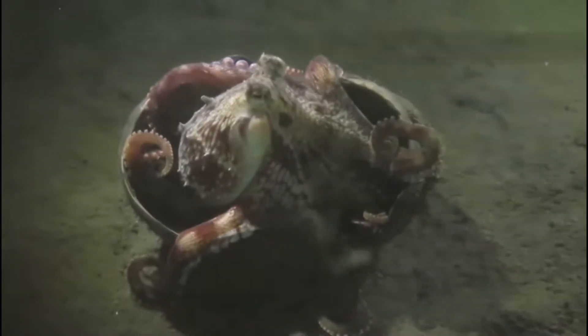The coconut octopus gets its name from the fact that they use objects such as coconuts for protection against its predators by hiding within the coconut.